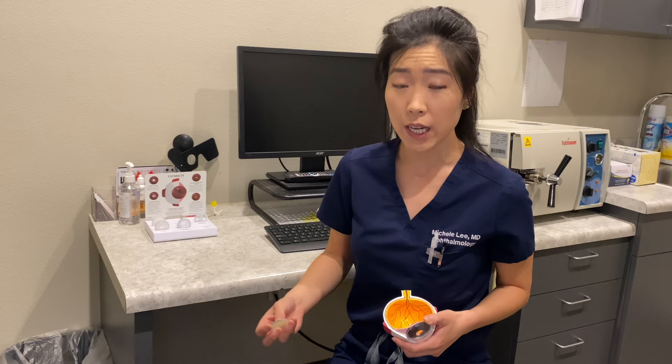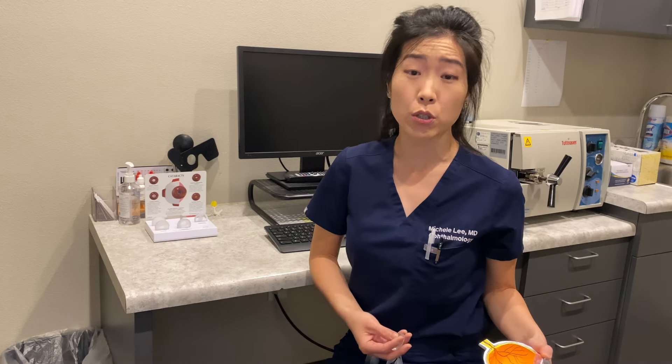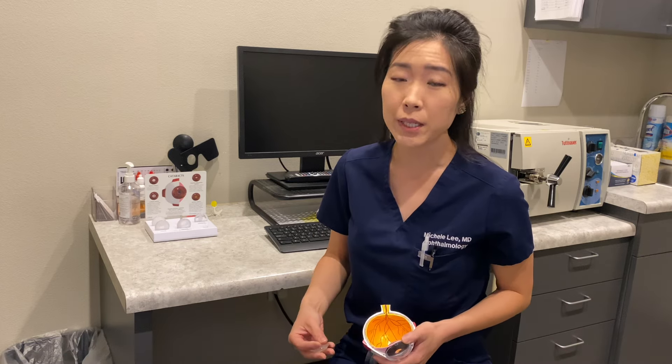A cataract is a cloudy lens inside your eye that we will all develop over time. There are certain factors that may predispose you to cataracts earlier on, such as genetics, certain medications, and certain conditions like diabetes.